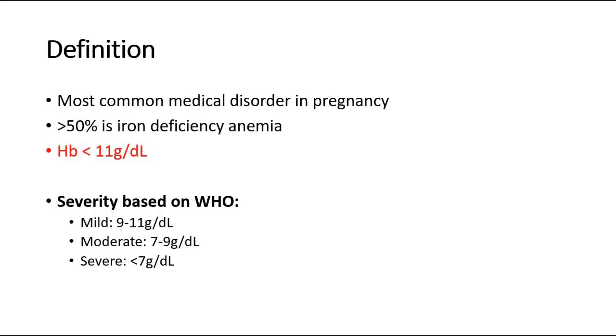Anemia in pregnancy is defined as a hemoglobin level less than 11g per deciliter, as stated in the WHO definition. The severity of anemia based on WHO: mild anemia is 9–11g per deciliter, moderate is 7–9g per deciliter, and if the hemoglobin level is less than 7g per deciliter, it is considered severe anemia.